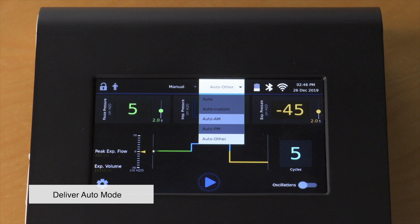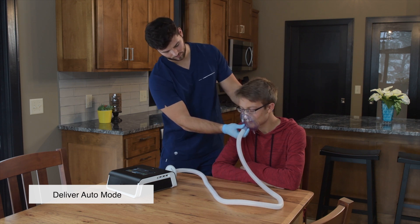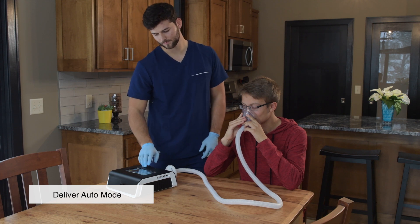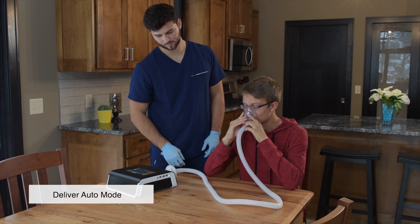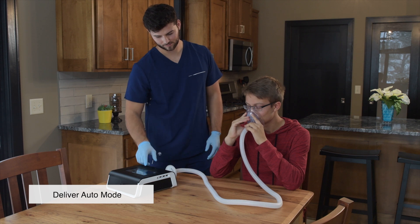If you are assisting with the therapy using a face mask, it is a good idea to support the back of the patient's head to ensure a good seal on their face. If you are a patient holding the face mask, ensure it is tight against your face without any leaks of air. In auto mode, the device will go through the entire programmed therapy and will display the pressures on the device.